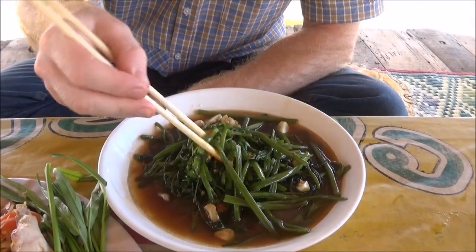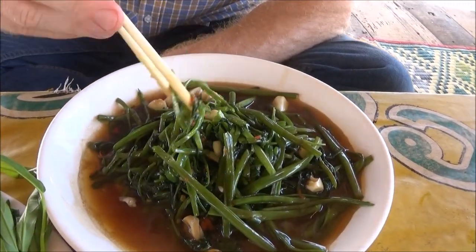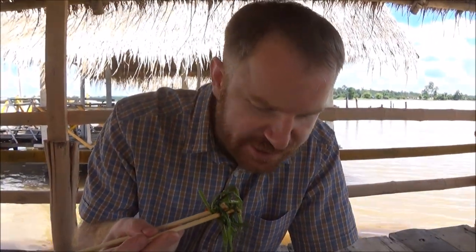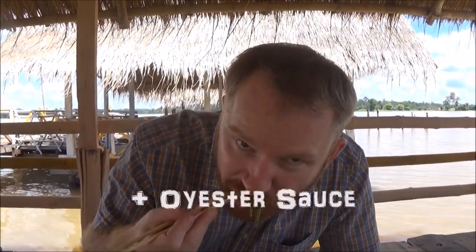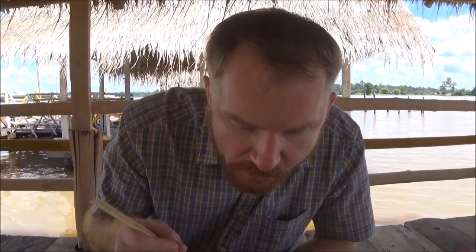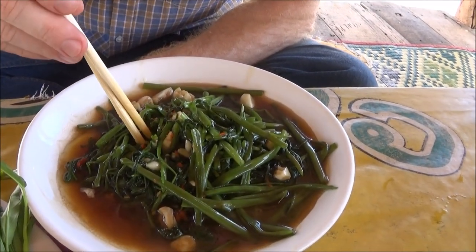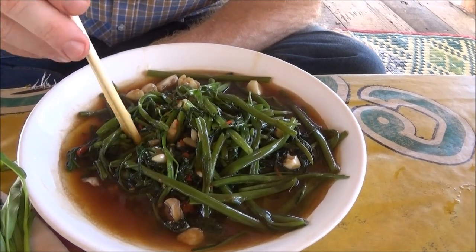This one is Pad Pak Pung Fai Deng, stir-fried Morning Glory with chilies and garlic. This is really good — it's a personal favourite.